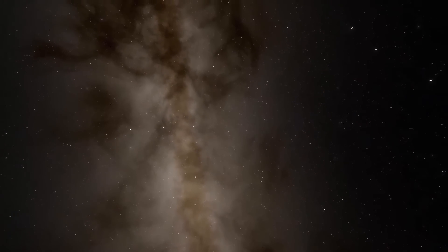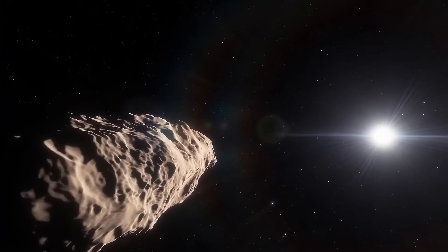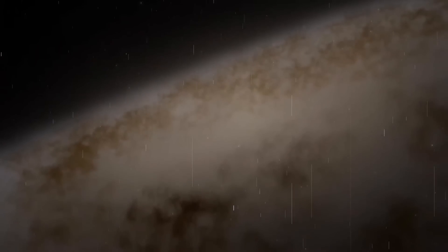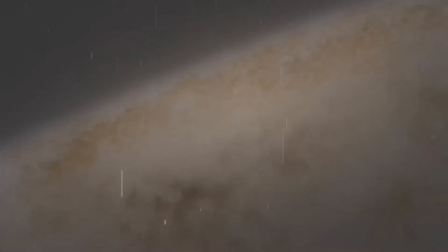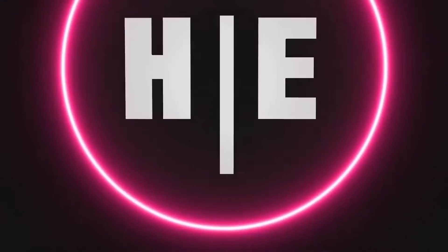Everyone knows that the universe is a huge space with many objects. The parameters of some of them are familiar to us, but by the standards of the vast cosmos, they're almost insignificant. In today's video, I want to demonstrate how amazing it can be — ready for incredible scale and travel at the speed of light.